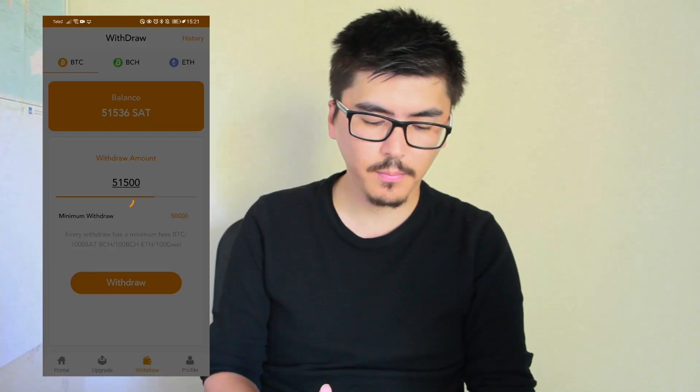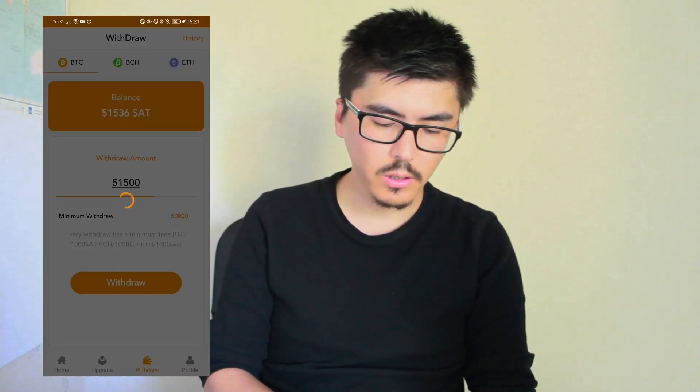So now I'm going to click on the withdraw button.